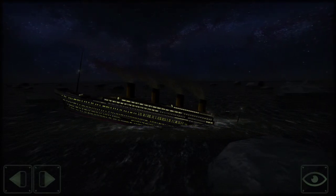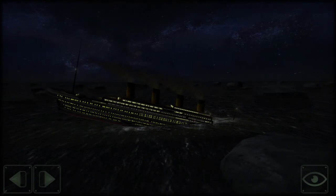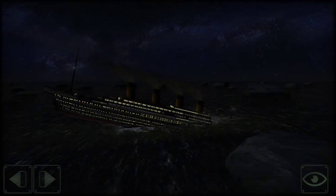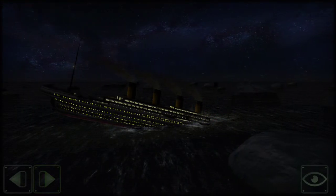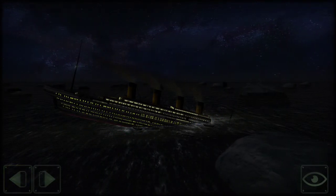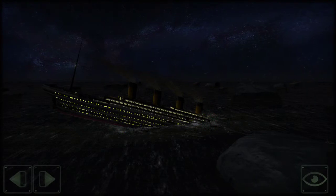Lights are going out. We almost lost it right there. We're losing it. I can see the people — they know what's happening to the Unsinkable ship. We're losing lights. Will this stop the Unsinkable ship? Yes. Titanic will soon be resting down in the ocean — a very, very wet graveyard.